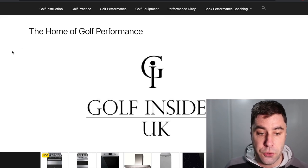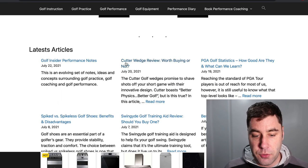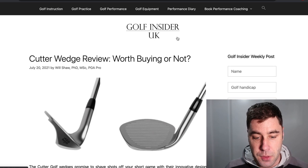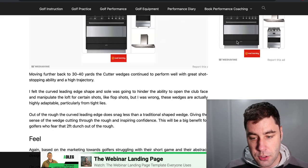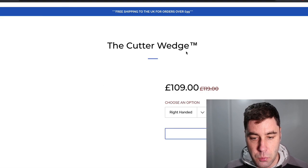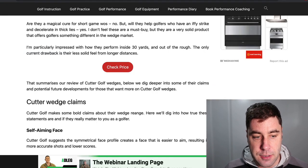This one is called Golf Insider UK — it's particular to the UK, although they probably get worldwide traffic as well. It's not a flashy site, but it's laid out really nicely — simple and easy. They have articles like 'Cutter Wedge Review: Worth Buying or Not,' with affiliate links and ads. When you click 'Check Price,' it takes you to a website that sells putters, and they'd get a commission if someone makes a purchase.